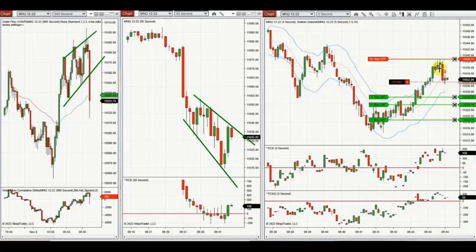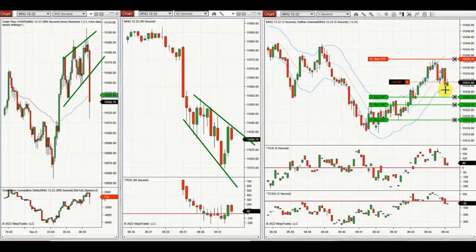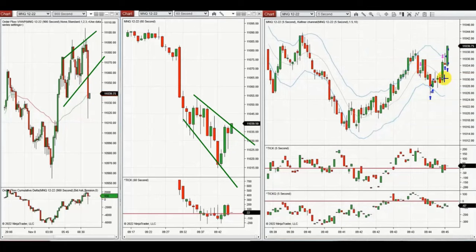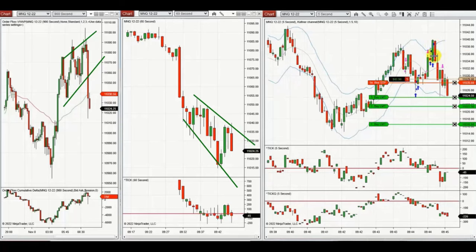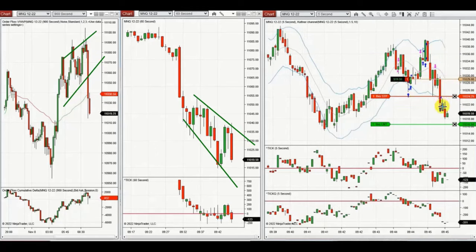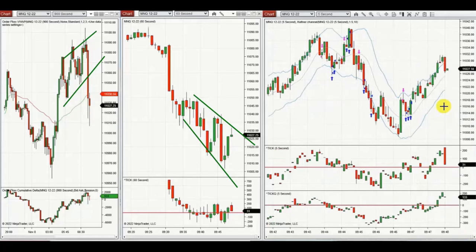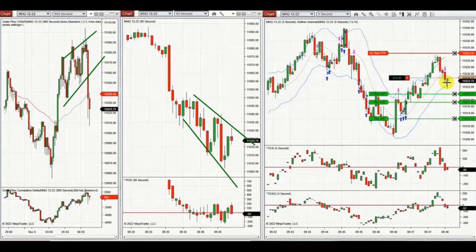Yan trades the downtrend channel repeatedly, taking every pullback and letting NinjaTrader's ATM manage most trades, while also adding and taking profits manually. We see one contract close with profit, another break even, one exit at loss, then another entry as sellers return, managed by ATM. Another pullback entry comes out break even and one target profit.